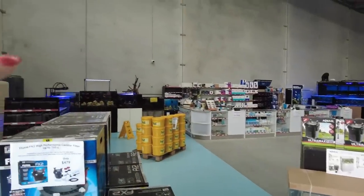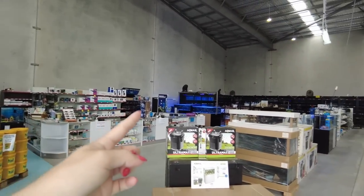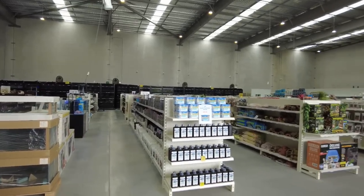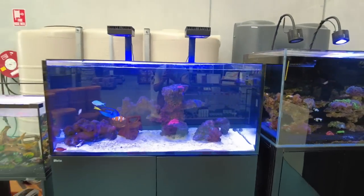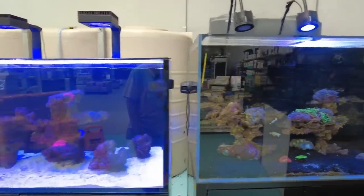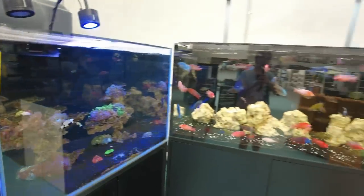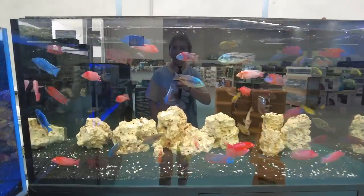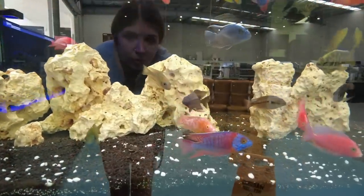I'll start over here in this corner which is the display tanks and show you what they've got set up so far, then we'll go around to the fish — some saltwater, some freshwater along the back. These reef tanks used to be set up with more corals and stuff but after moving, reef tanks are quite difficult to move with all the coral, so they're not quite as set up as previously. But I absolutely love this African cichlid Lake Malawi tank — they recently added a bunch of really nice colorful males in here just the other day and they're looking really gorgeous.